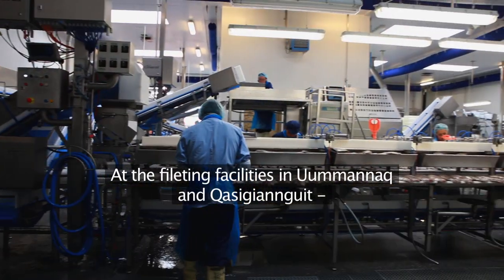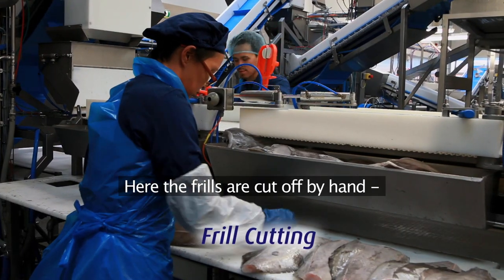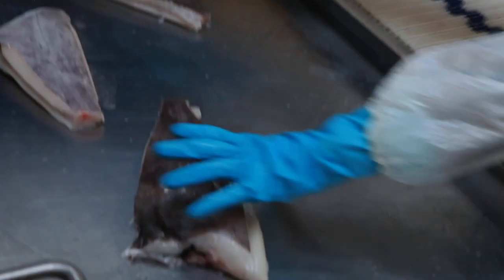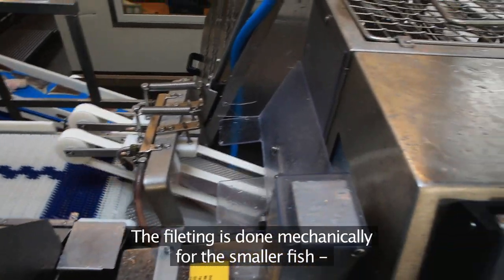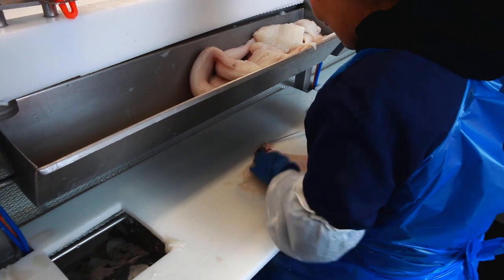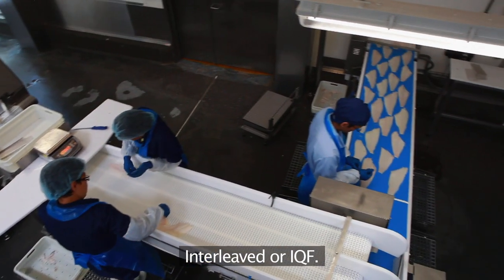At the filleting facilities in Uminyak and Kasianguit the fish is processed for consumer-ready products. Here the frills are cut off by hand before being carefully packed for final processing in China. The filleting is done mechanically for the smaller fish, or by hand for the larger fish. Fillets are then hand trimmed and sorted by weight before they are packed in one of two ways: interleaved or IQF.